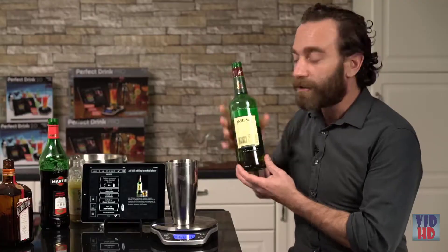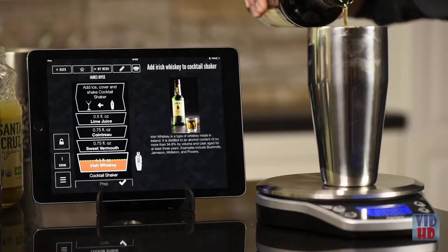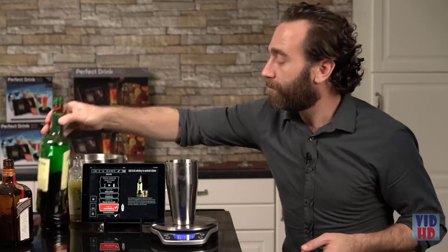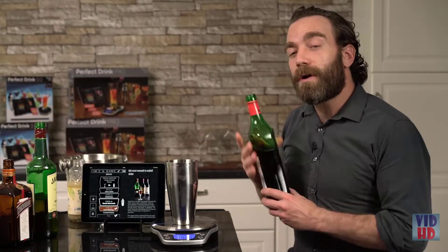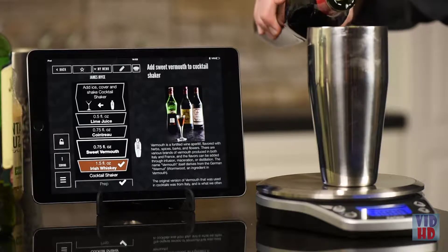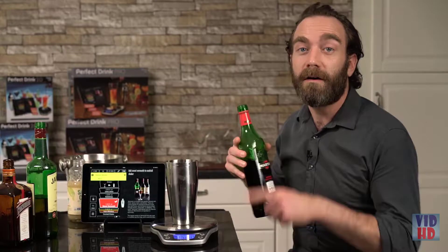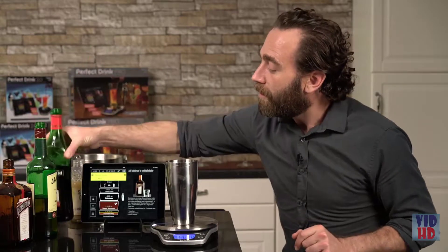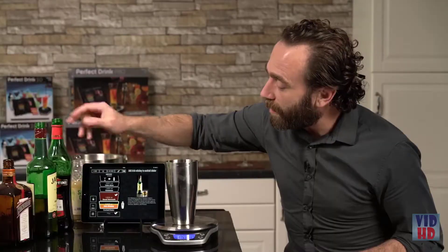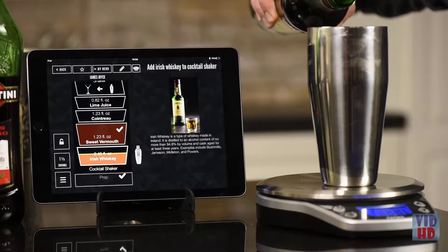Irish whiskey is our first ingredient. I pick Jameson — I just pour and it locks in the measurement in real time, and when I hear the ding I have a perfect one and a half ounce pour. The pours are great, but if you were to accidentally over-pour — oh no, you've ruined your cocktail. But not with Perfect Drink. Perfect Drink automatically rescales the entire recipe to that over-pour.